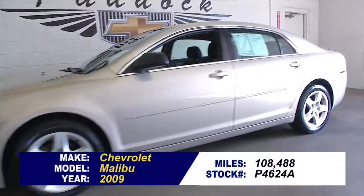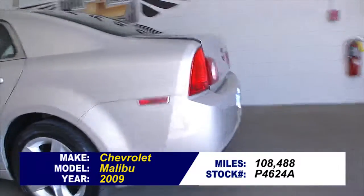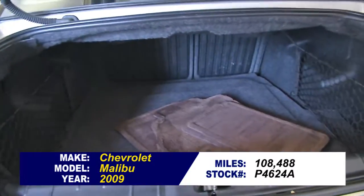There's a great little Malibu from 2009. It's got 108,000 miles on it and it is a one-owner vehicle. Typically, one-owner vehicles have less wear and tear.